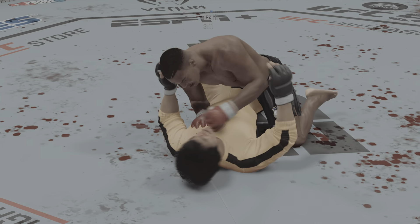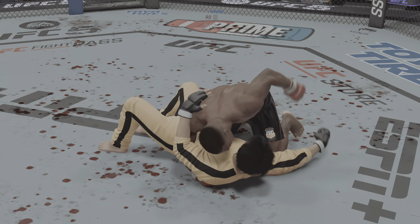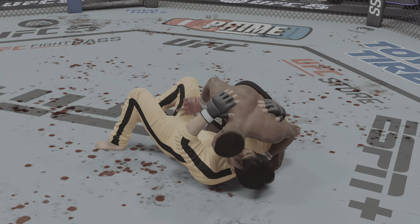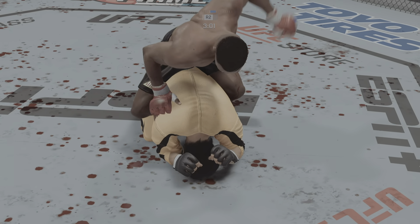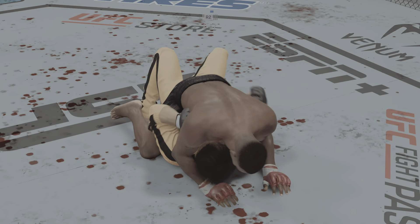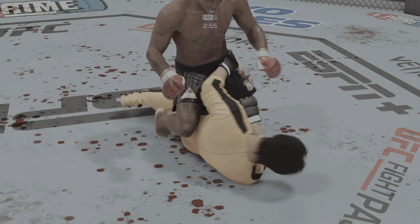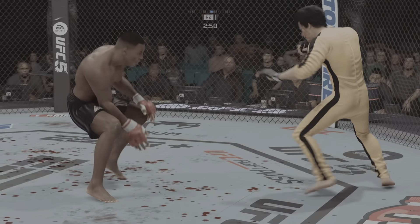Tyson's in half guard. He continues to land a high volume of strikes. He talked to us a lot about pace and pressure, and he has certainly kept up his end of the bargain — the cardio is there. And now he's got the back. Randall scramble! Good work from the top here by Tyson, and another strike from the top lands for him.